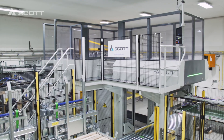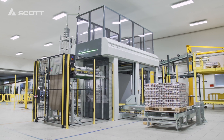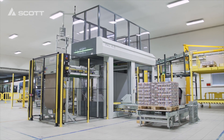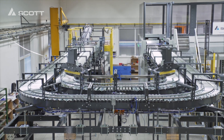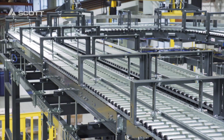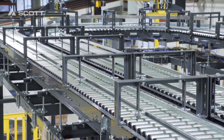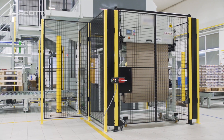It's designed to automatically handle several different products, such as cases, trays, or shrink-wrapped packs, reaching a total capacity of up to 130 pieces per minute. The customer chose this Scott solution to increase the output capacity at its production site, reduce manual labor, and increase the quality of pallet stacks.